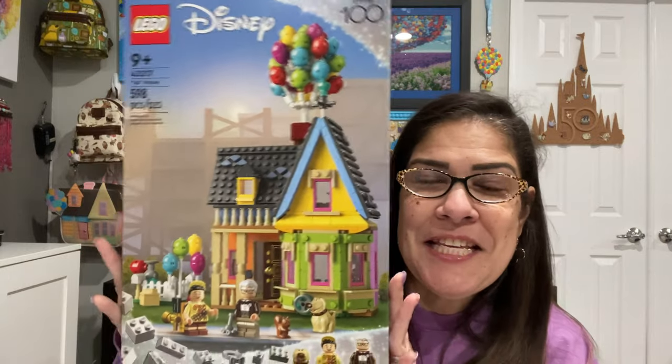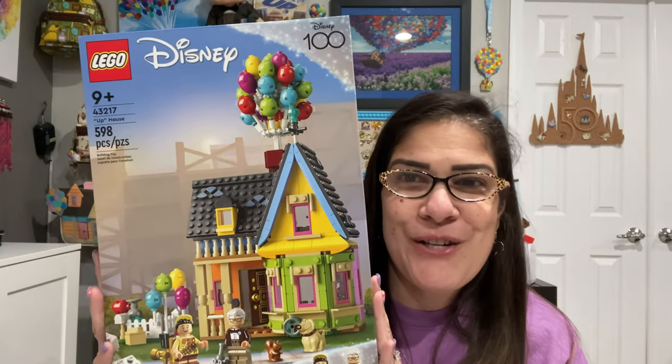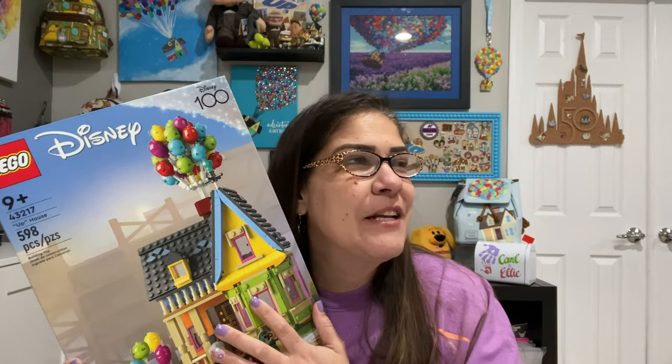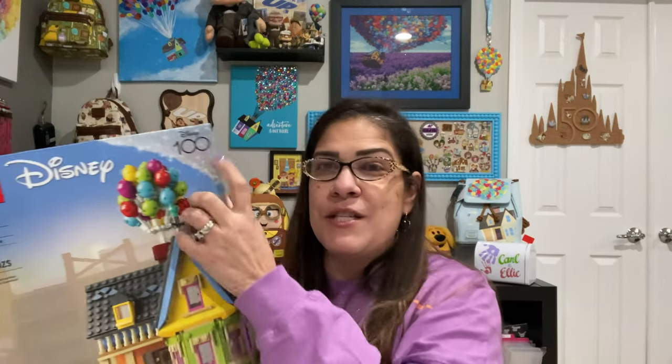Look at this — it is the Up house with the balloons and the characters. It's amazing. I have been looking at something that's like a knockoff Lego thing that I've been kind of waiting to buy, and I loved that actually. But wow. This is special for Disney 100. This is new.